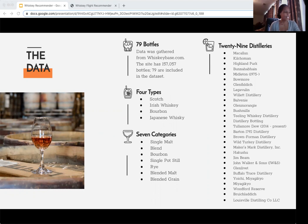My data set includes four different types of whiskeys: scotch, Irish, bourbon, and Japanese, and then seven categories and 29 distilleries.